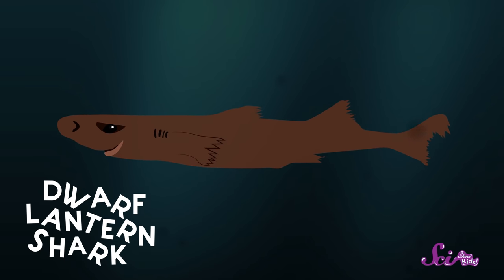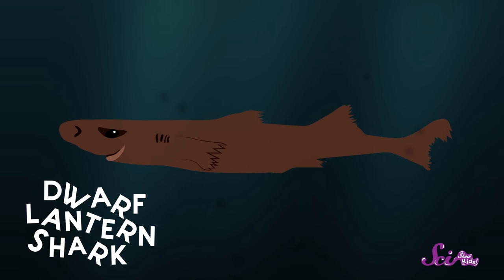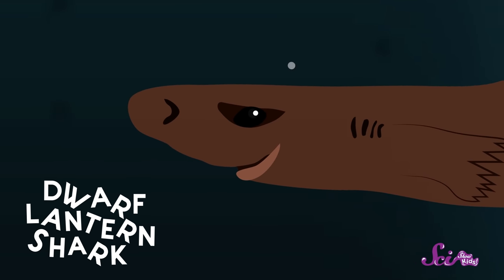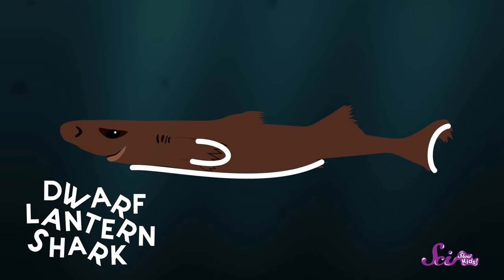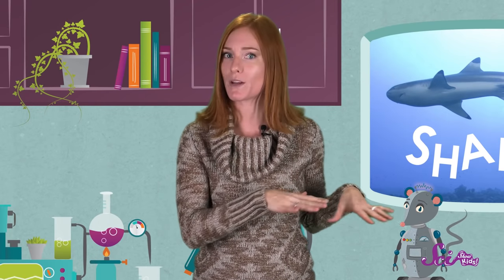But not all sharks are as big as the whale shark — some can also be tiny. Meet the dwarf lantern shark. It's so small that it could fit in my hand. This shark lives in the deep ocean, where there's very little light, so it has big eyes to help see in the dark. Plus, it has a really neat feature: it has special organs on its belly, fins, and tail that actually glow. Scientists think this might help the lantern shark lure prey for it to eat. Plus, when it's in shallower water where there's more light, these glowing lights can help it blend in to avoid predators.